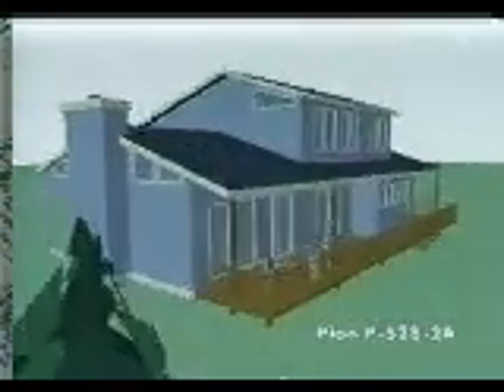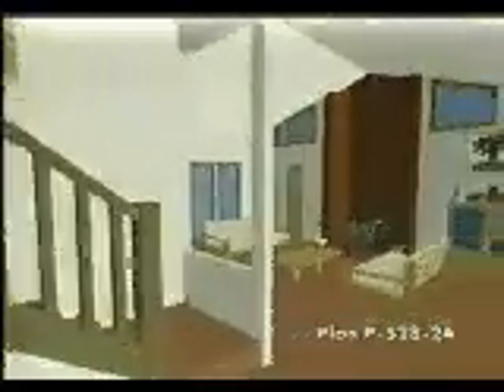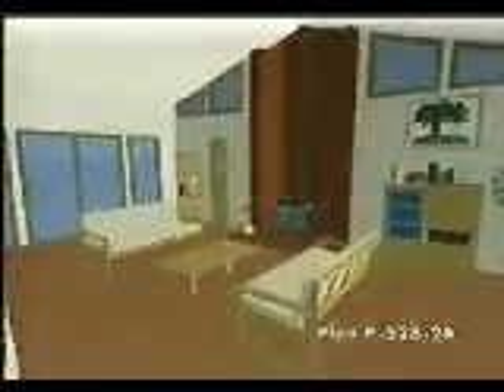Long, sloping roof lines and bold design features make this contemporary home an attractive addition to any neighborhood. Take note of the abundance of interesting windows and the rear-spanning back porch. Inside, the stairway descends into the fantastic great room shaped by an impressive vaulted ceiling. A wood stove flanked by clear-story windows adds character to this area.